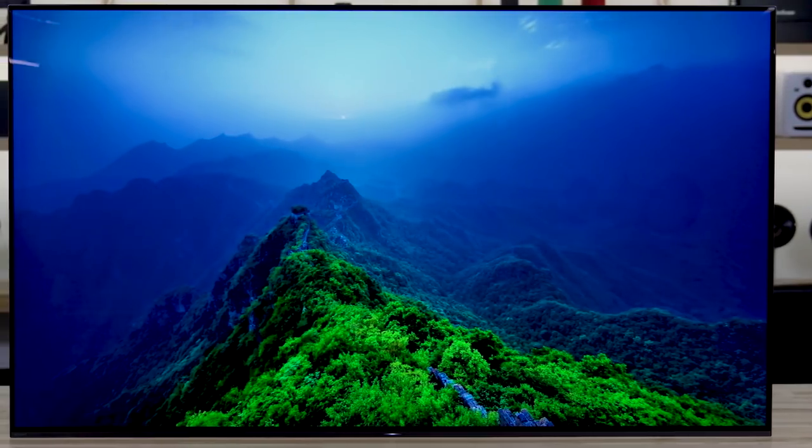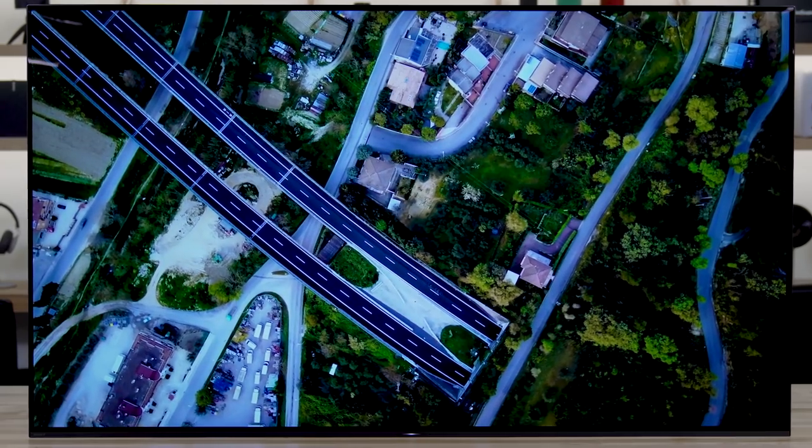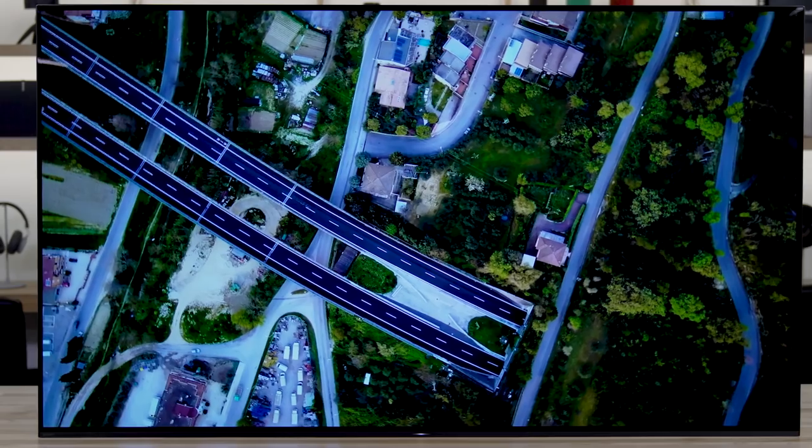What does the processor do? People a lot of the time focus on the panel technology, but the video processing these days on 4K TVs is every bit as important as the panel. What it's able to do is take more of an object-oriented approach to processing — rather than applying a generic enhancement to the entire screen, it's able to identify, analyze, and optimize hundreds of items within any given scene.